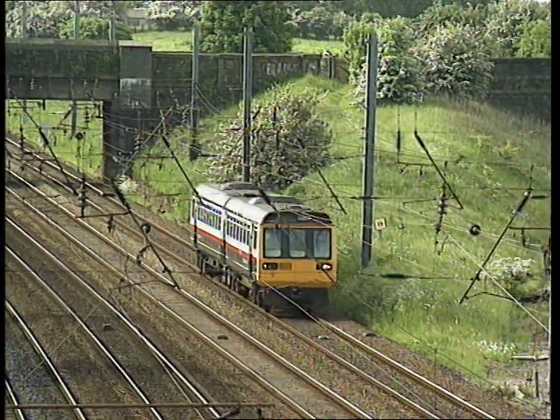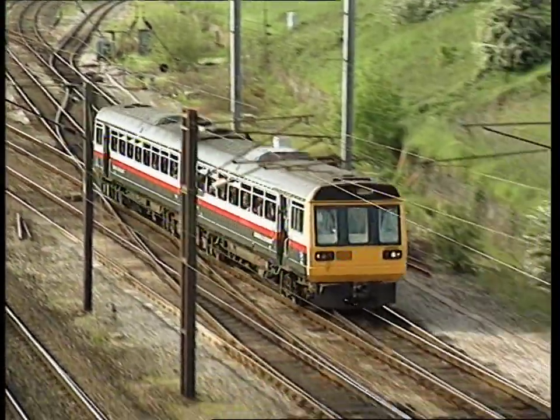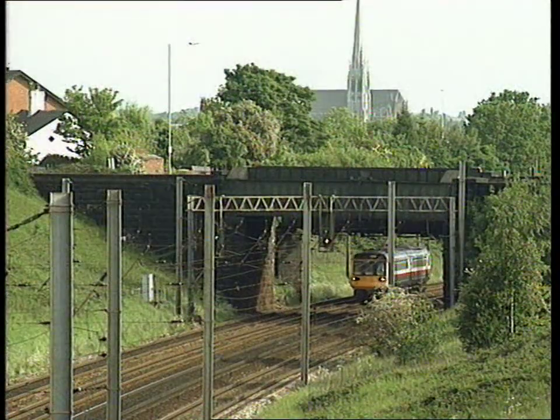This pacer is heading north on the local lines of the West Coast Main Line, whilst the next one is heading south prior to taking the diverging line on which we saw the Black Fives in 1968.